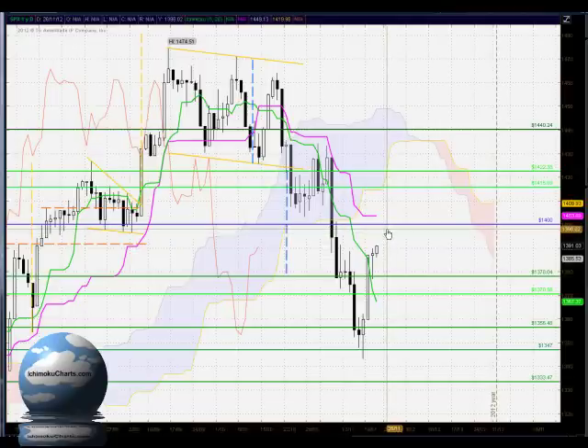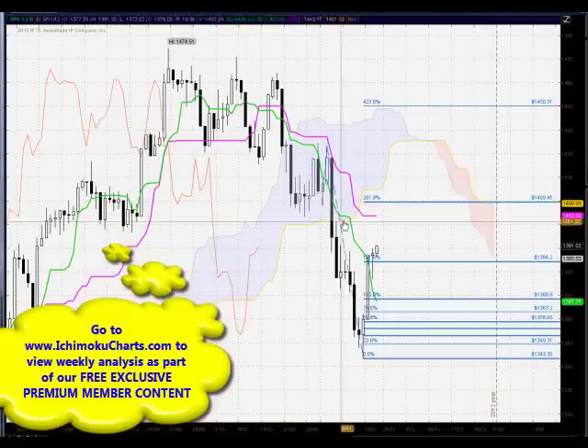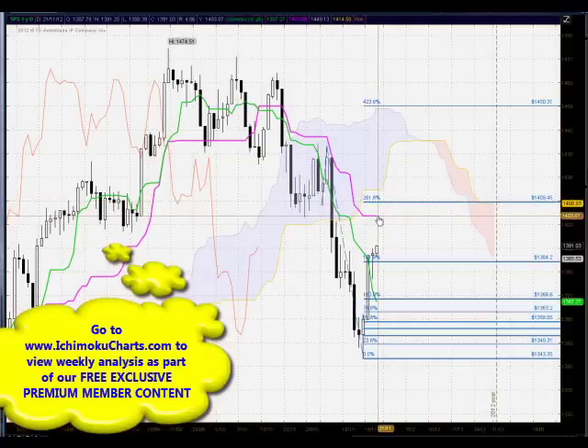This 1400 area of resistance zone actually extends roughly down to around the 1395 area, so that zone will come into play as very strong resistance if this market continues trending up. In terms of the Fibonacci extension, looking at the 161.8%, we're maintaining our bullish activity above there, and our next target is at the 261.8% at 1409, obviously above the 1400 level of resistance.